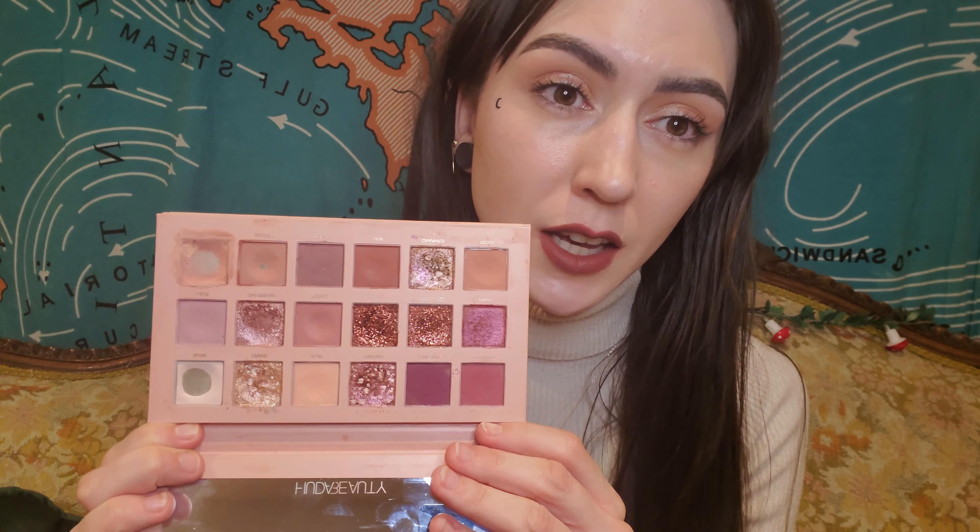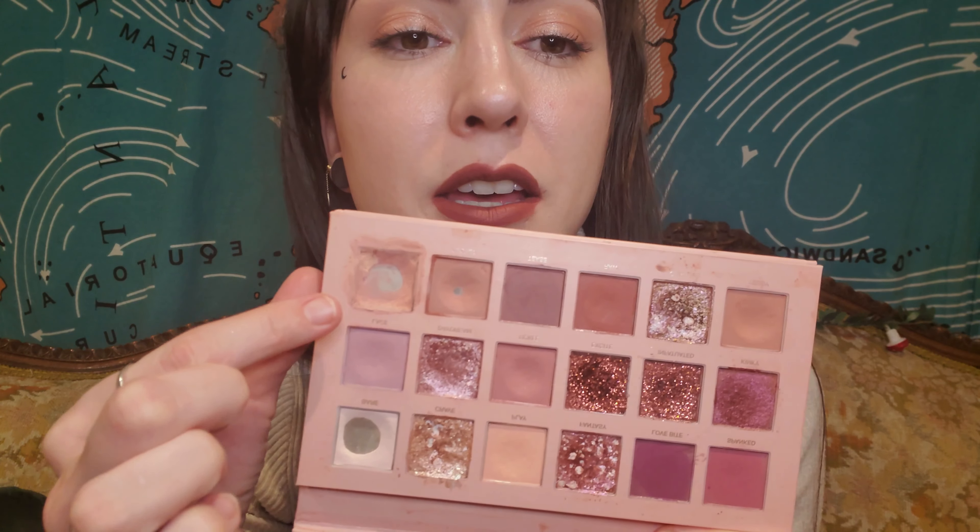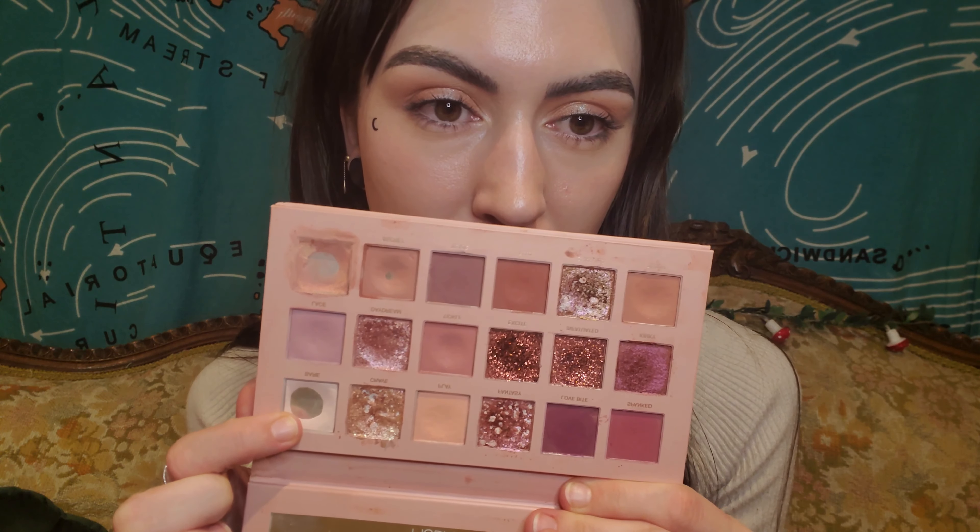Number 14 is the New Nude by Huda Beauty. I bought this for my birthday in 2019 or 2020 and I do love this palette. The color scheme is everything I like — I love pinky browns and pinky mauves, they're my favorite eyeshadows to wear. This was probably my most used palette of 2020-2021, and I've hit pan on the concealer shade and a few others.